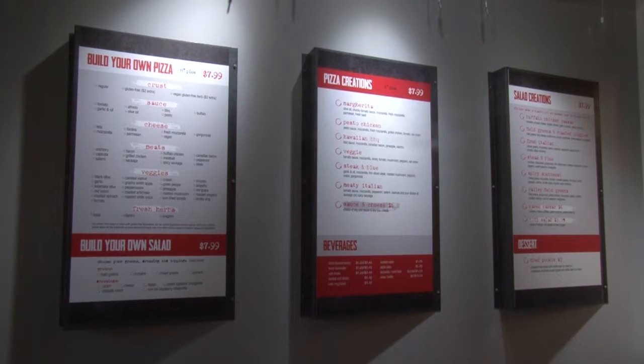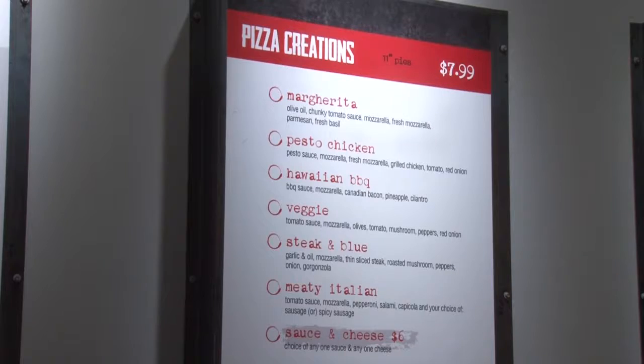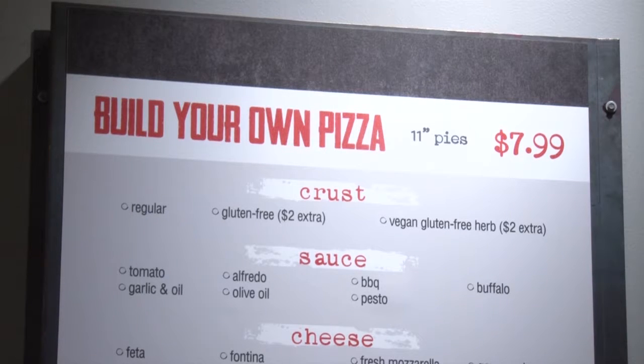The best pizzas getting sold are the pesto, the Hawaiian, and the steak. Those are the best sellers here. And why would you say those are the best sellers? Just in your opinion. It has more flavor to it. I like them.